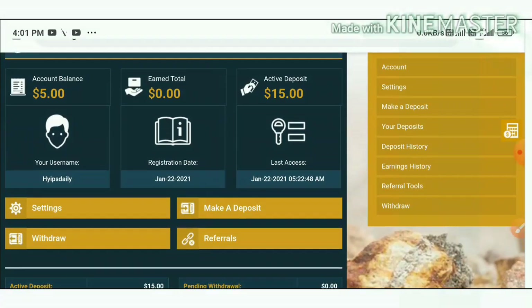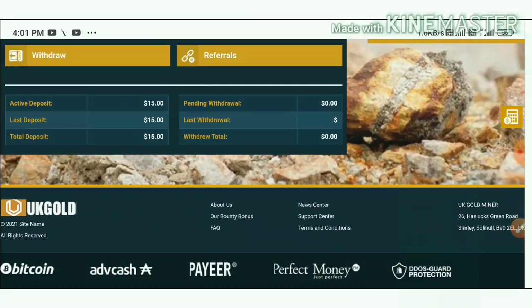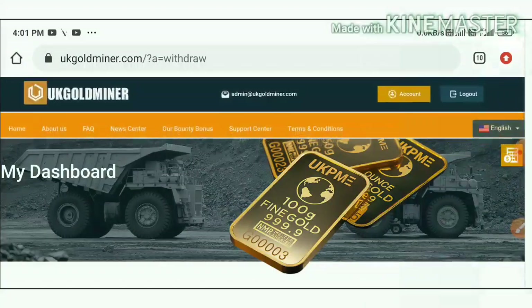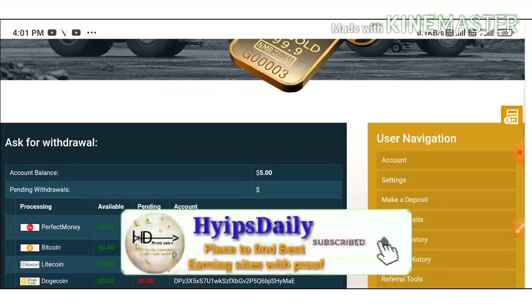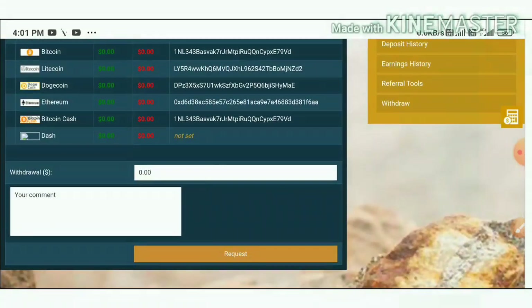Now I'm going to show you a live withdrawal. You can see here I already deposited $15 in Plan 1. My suggestion is to invest one to two dollars if you are a low risk taker, or up to five dollars if you are a bigger risk taker. Please don't invest more than that. You have to choose the plan and enter the amount.